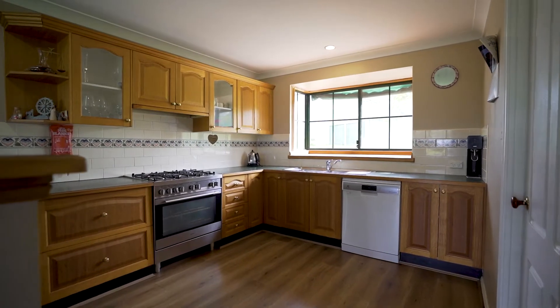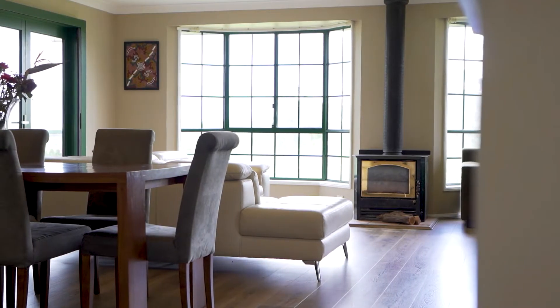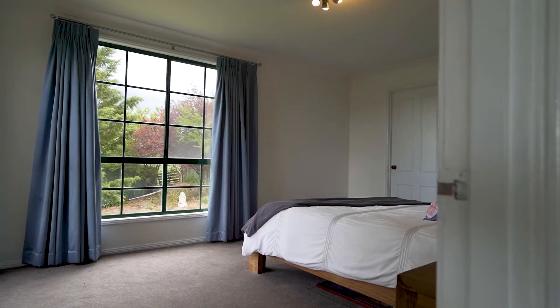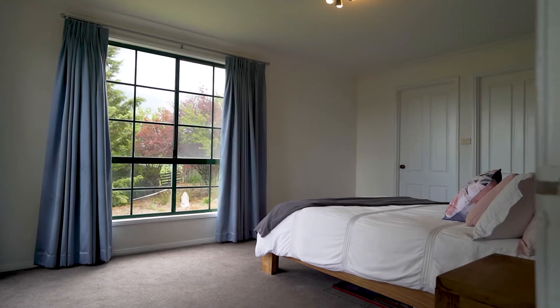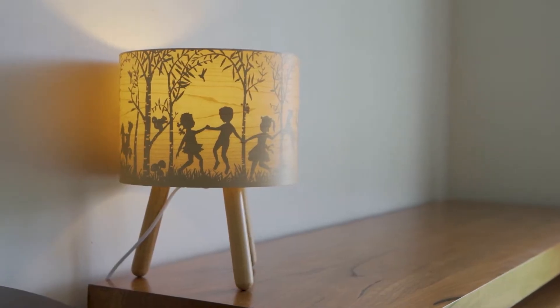The standout feature of this home is this kitchen, living, dining area. It's light-filled, it's spacious, and you've got these beautiful elevated views across your front paddock and through to the ranges. You've also got a free-standing wood fire, split system heating and cooling, updated floor coverings, and all the painting's been done.